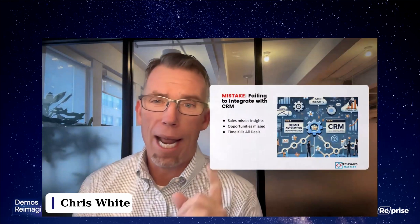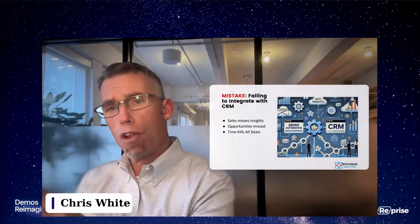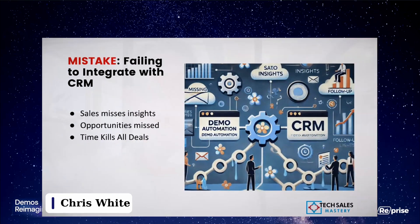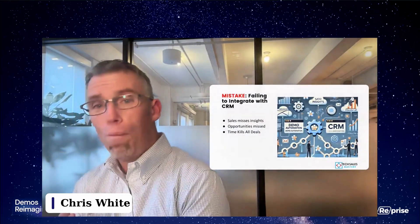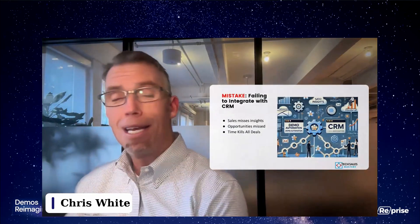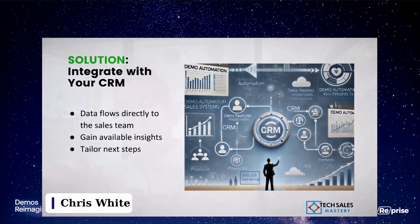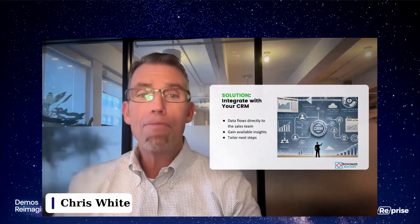The next mistake: make sure you integrate your demo program with your sales process, and I'll take it a step further — integrate it with the CRM. If not, sales is missing those insights and opportunities will fall through. As we all know, time kills all deals, and the whole purpose of demo automation is to accelerate the sales cycle. The solution is obvious: integrate with your CRM and make sure the demo assets and the data you're collecting are a fundamental part of your tech stack and your process.